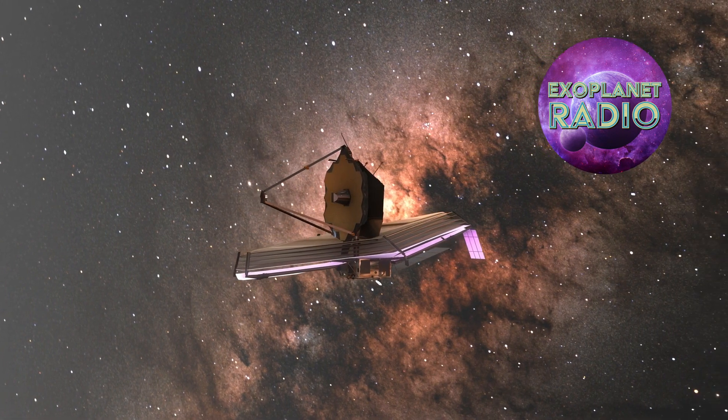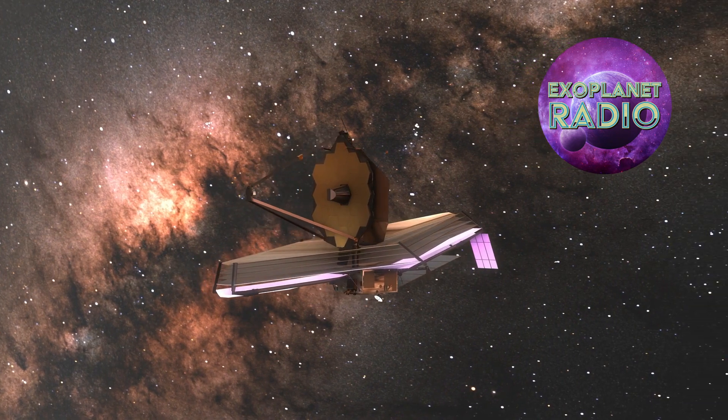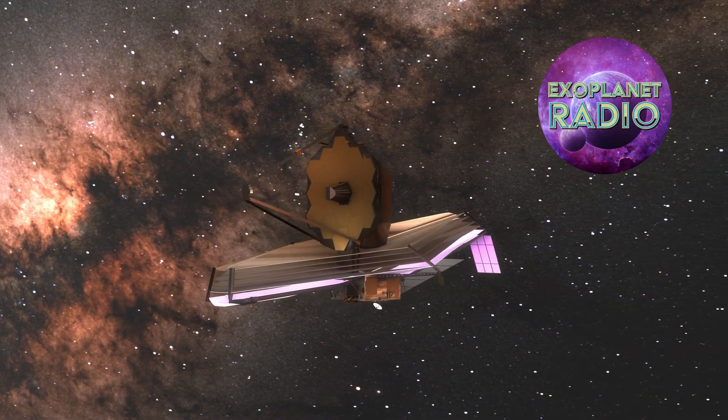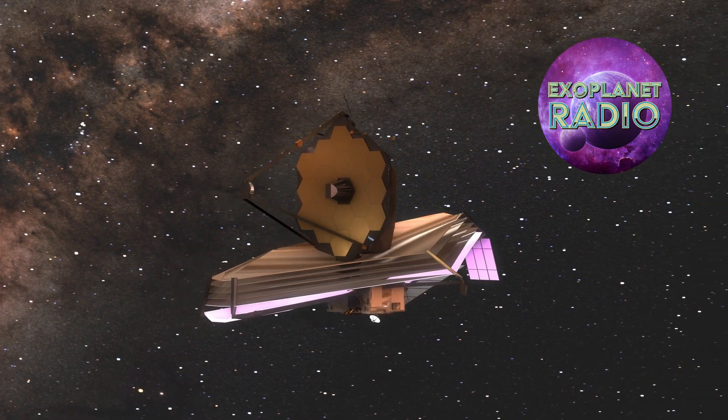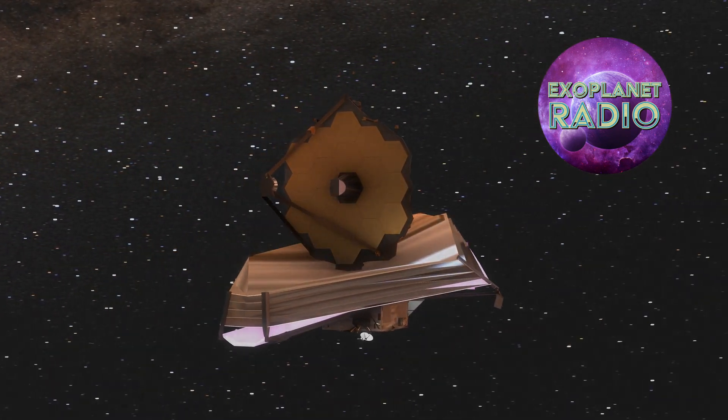What's most exciting is that we've only just begun. There are many more images of exoplanets to come that will shape our overall understanding of their physics, chemistry, and planet formation. We may even discover previously unknown planets.